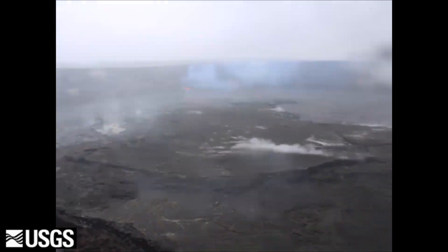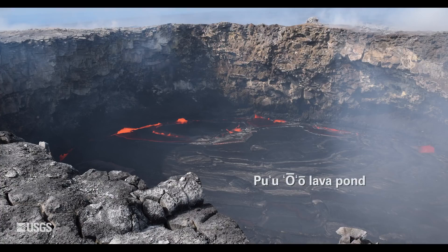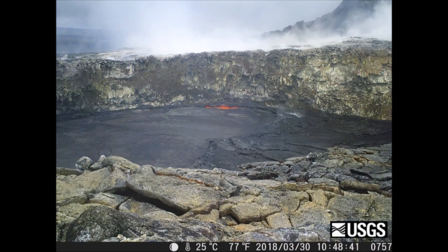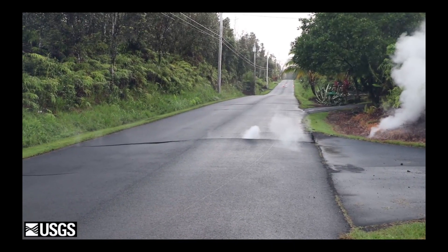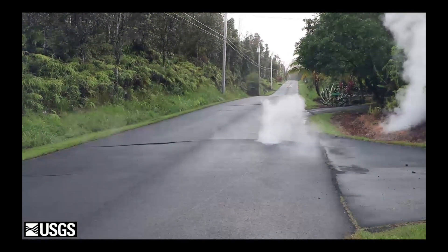There's Halema'uma'u, which we're seeing right now, but heading down the east slope there's an area called the East Rift Zone, and there there is a crater called Pu'u'o'o, which also has an active lava pool in it. It's a lot smaller, but it is active, and its lake had also been rising slowly over the last month or so. Presumably some of this pressure that was pushing up that lava was also pushing lava further down the mountain.